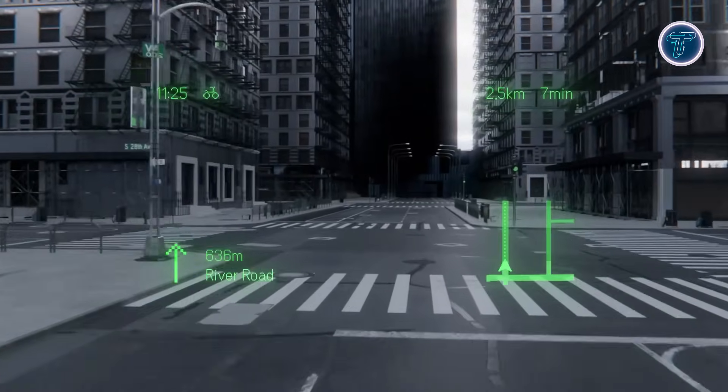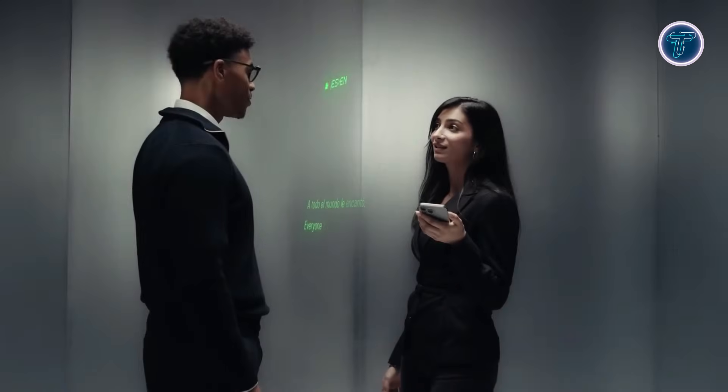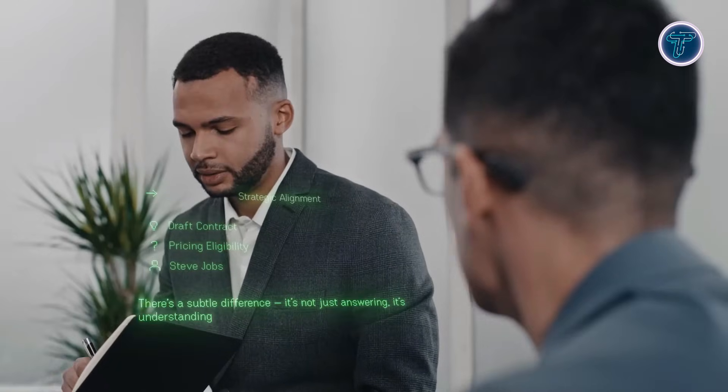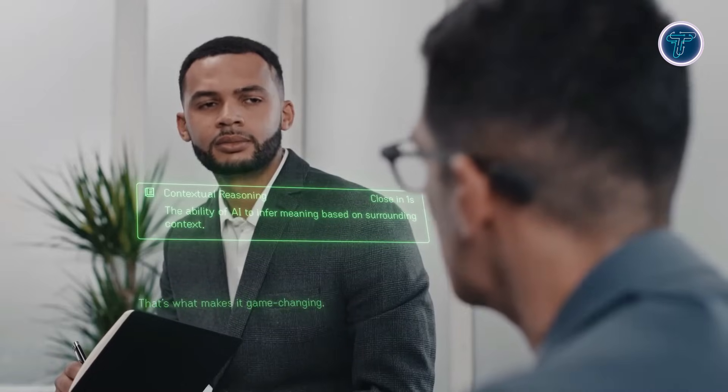Lightweight and durable, the glasses are crafted from titanium and magnesium alloy, water and dust resistant, and support prescription lenses. They pair with the R1 smart ring for intuitive control and health tracking. With on-device AI processing, Even Reality's G2 provides subtle real-time insights and assistance without interrupting your daily flow, blending practical AI functions into everyday life without compromising style or comfort.